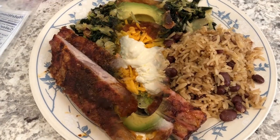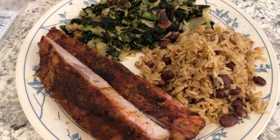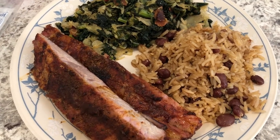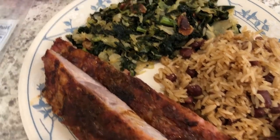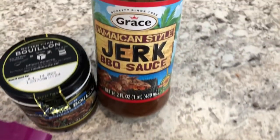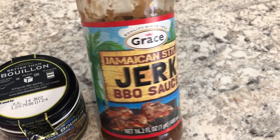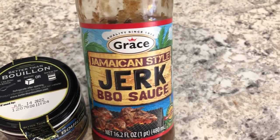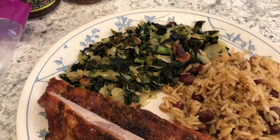Today is Memorial Day and Howard decided to grill some ribs — some jerk ribs. He seasoned the ribs and we are trying out this jerk barbecue sauce for the first time. We usually like Walker's Wood, so we'll see how this one tastes.